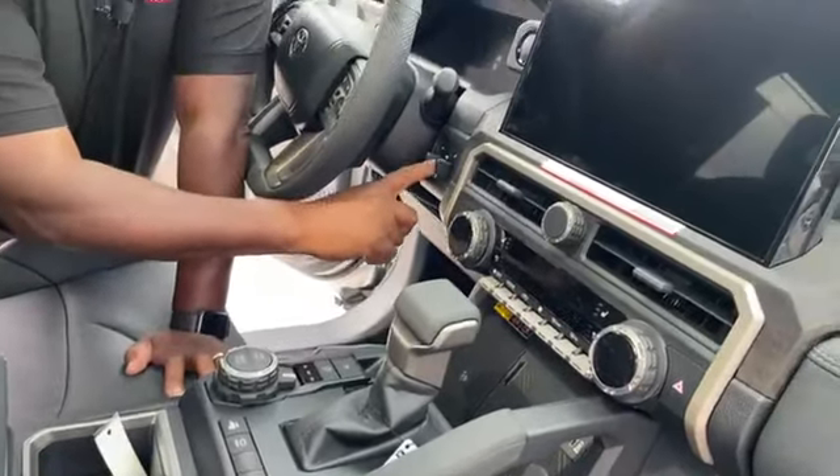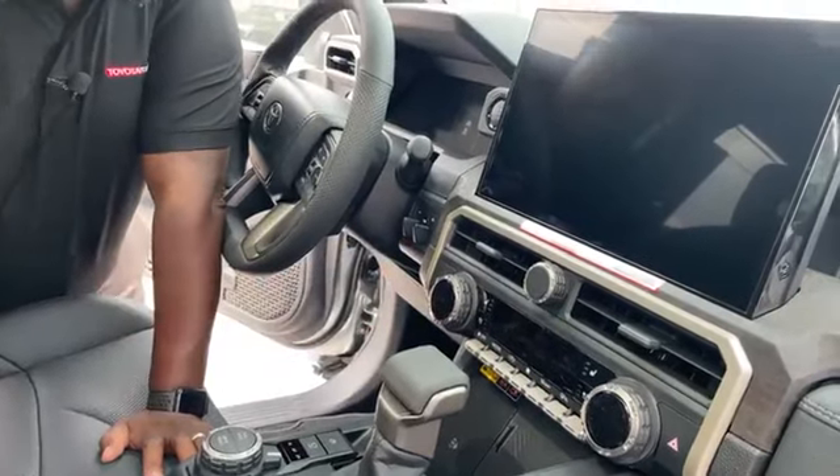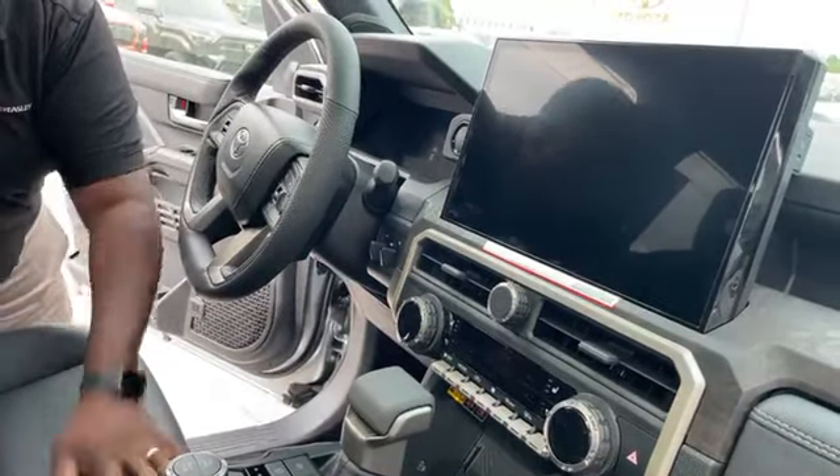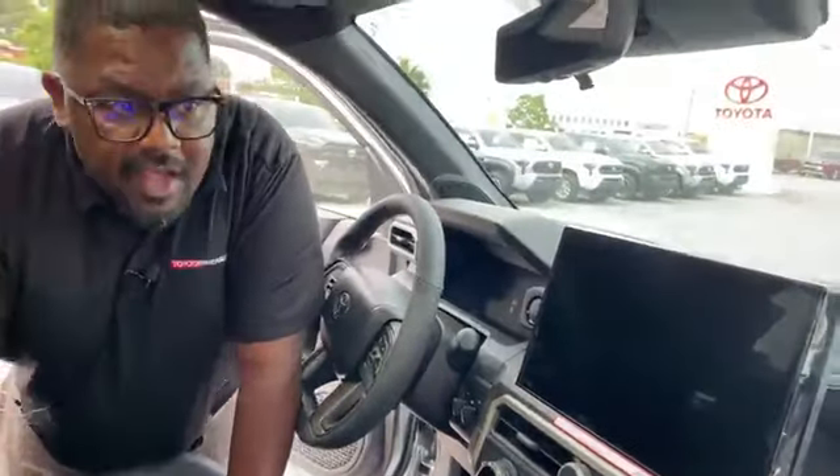I like this — you don't normally see this in a mid-size truck: trailer brakes on this vehicle from the manufacturer. So as soon as you buy this truck, it's ready to tow immediately.